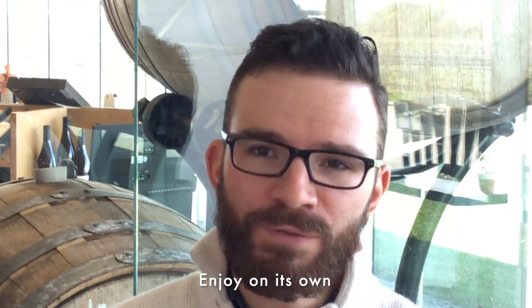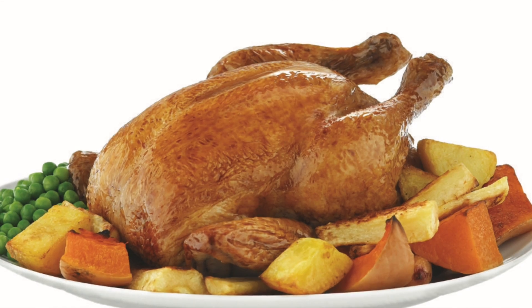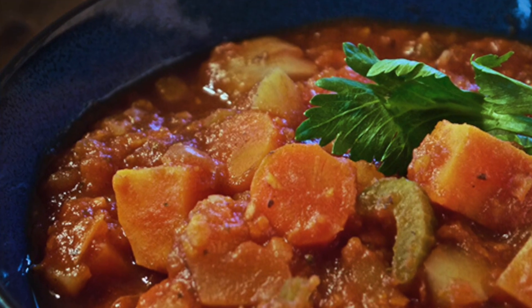While you absolutely could enjoy this wine on its own, for food pairing we suggest foods that are a little bit more medium to medium plus in body — so roast or grilled lamb, duck confit, roast chicken, or heavier vegetarian stews and chilis.